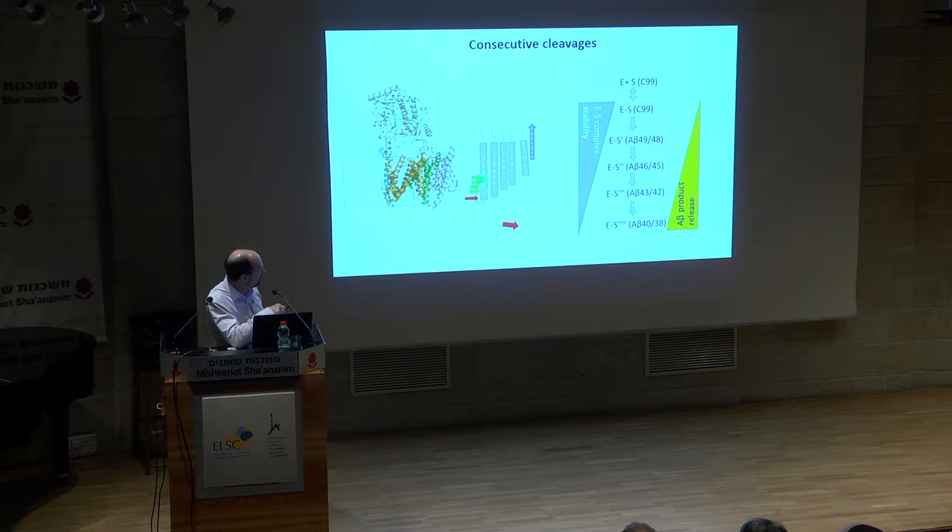The next processing steps are consecutive cleavages that produce shorter and shorter transmembrane domains. At a certain point, the transmembrane domain is too short and the remaining peptide is released into the extracellular medium. In the case of amyloid precursor protein, these are different A-beta peptides. You get a first enzyme-substrate complex with this long transmembrane domain C99, then after the first cleavage you get A-beta-49 and the enzyme, and so on — a series of different enzyme-substrate complexes. That's the key to understanding how this enzyme works.